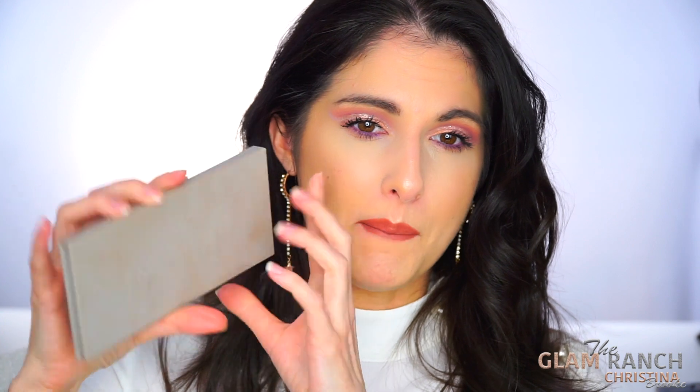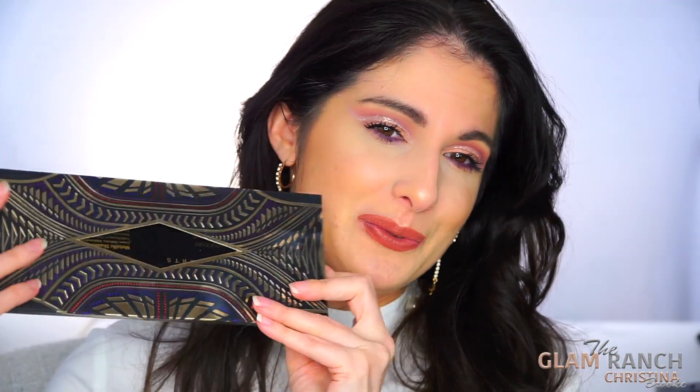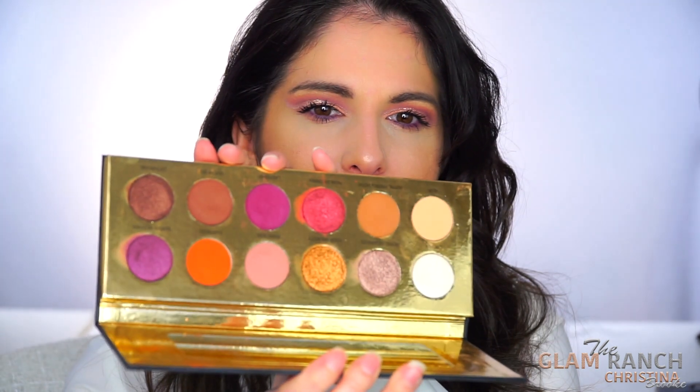Another palette I purchased this year is the NYX Ignite palette — I just got it not too long ago and it's really pretty. This one here I was really excited for: the KKW Beauty x Mario collaboration palette. I like it a lot — it's very neutral and I see myself reaching for it because the colors are so easy to use. This one from Colored Rain is the Queen of Hearts — another beautiful eyeshadow palette I love so much, and I'm happy with it. The pigmentation is great.